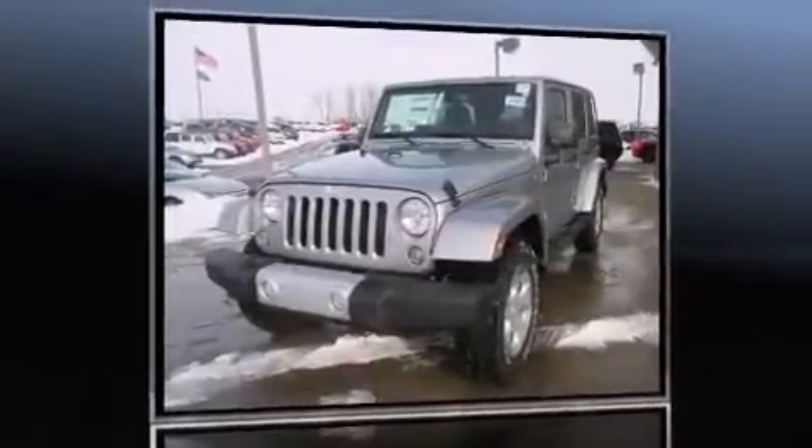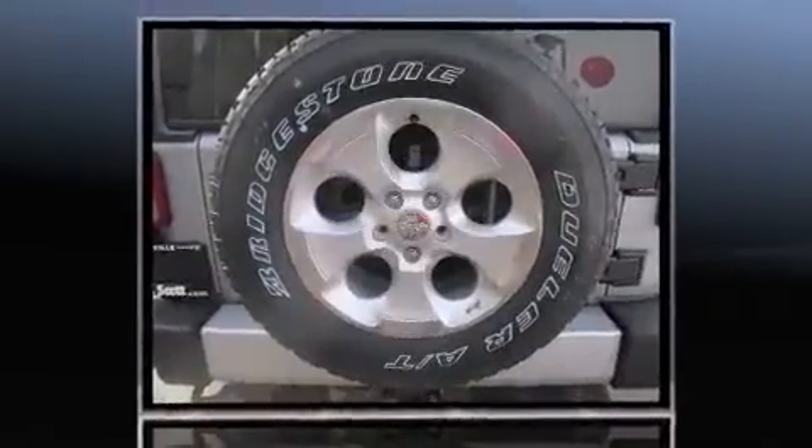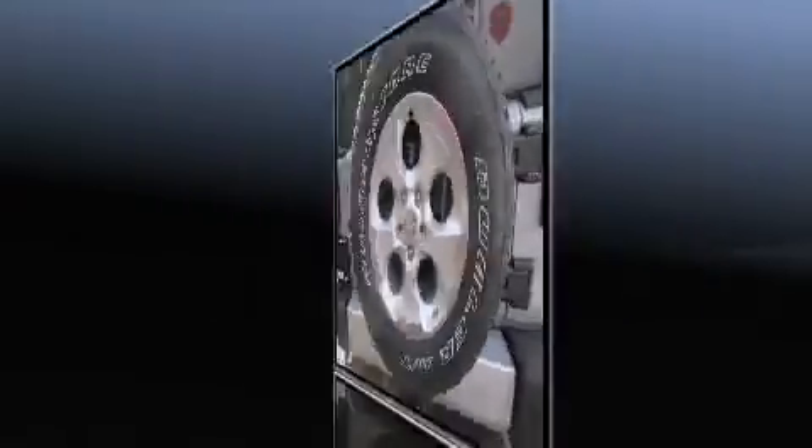Introducing the 2014 Jeep Wrangler Unlimited. It features four-wheel drive capabilities, a durable automatic transmission, and a refined six-cylinder engine.